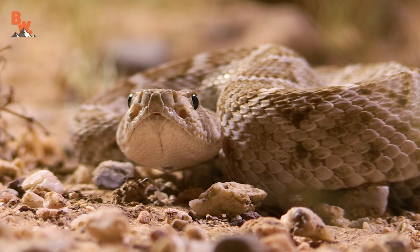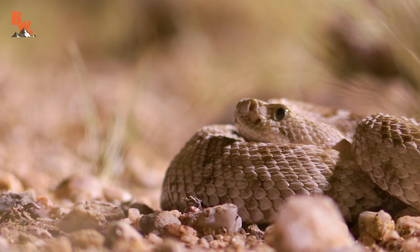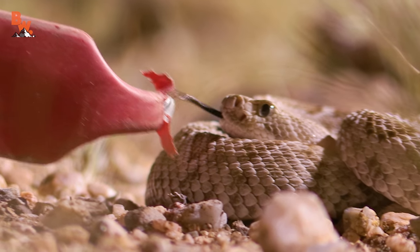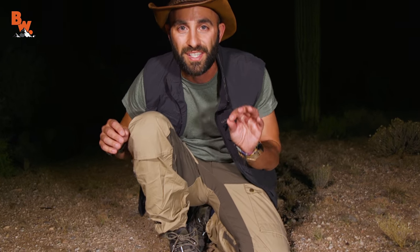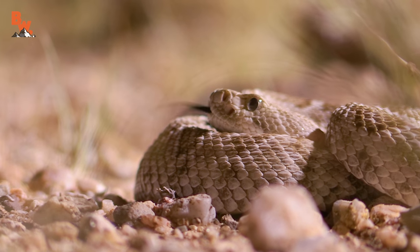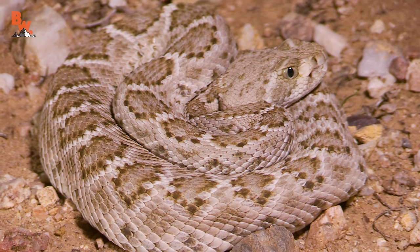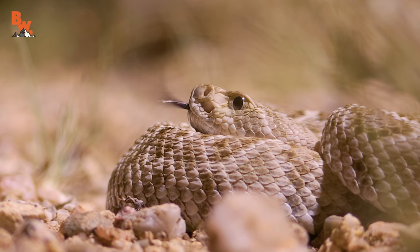The venomous bite this snake can pack, even at this size, would send you to the hospital. This is not a snake I'm going to try to handle — I'm just going to admire it from a safe distance. These snakes don't necessarily want to strike. Notice its tongue's flicking out, feeling the edge of my snake tongs. They want to keep that venom as a reserve, and snakes only bite as a last resort. Right now, this little rattlesnake is thinking: as long as I stay camouflaged and don't move, perhaps these large predators will just keep moving and I'll be able to slither off and continue hunting for the night. Well, this was a pretty cool find.